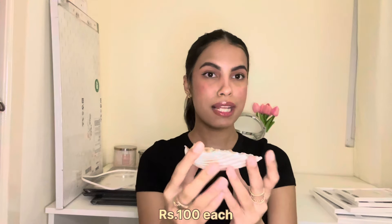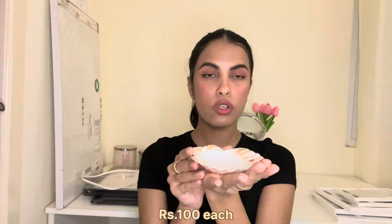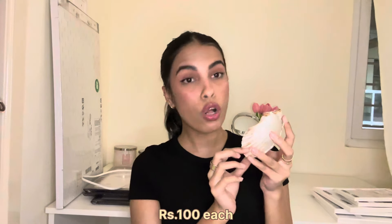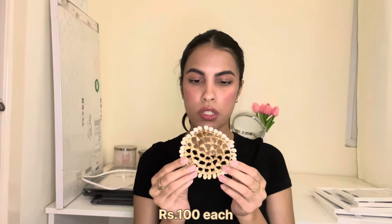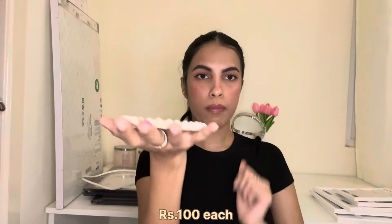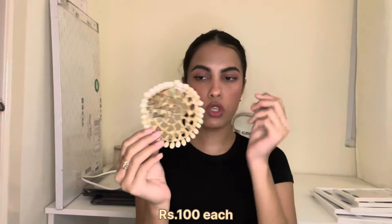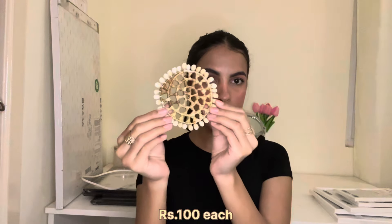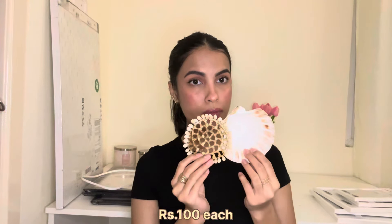Moving on to things I got from Goa on my trip. I didn't buy much, but I got this big shell — you can use it as a trinket dish or soap tray and it looks really cute. It was very affordable since it's a shell. I also got a handmade coaster from one of the small shops in Goa — it has shells all around it and you keep your mug on top. I thought it was really cute for my room.